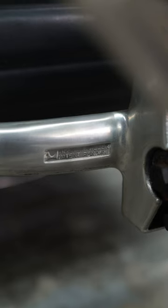It swivels and sits pretty nicely. You can tell that this is an early example because of the patent pending stamp. This means that it was likely produced soon after its introduction in 1958.